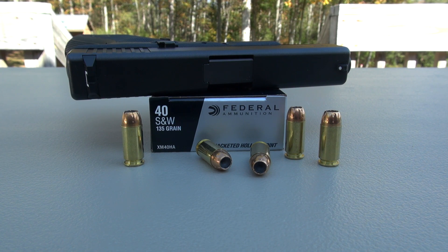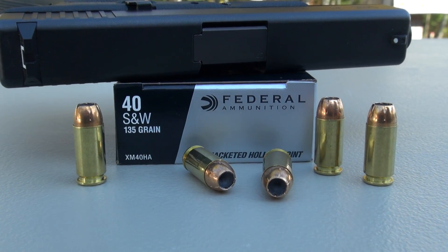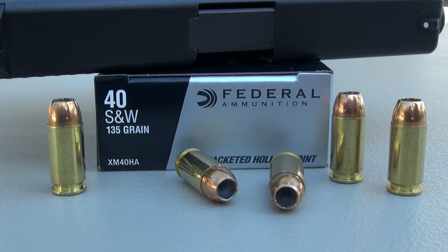We're testing the Federal HST in 40 Smith & Wesson 135 grain jacketed hollow point. The test platform is the Glock 23 with a 4 inch barrel. We're using the SIM test media calibrated to ballistic gel specs plus 4 layers of denim.